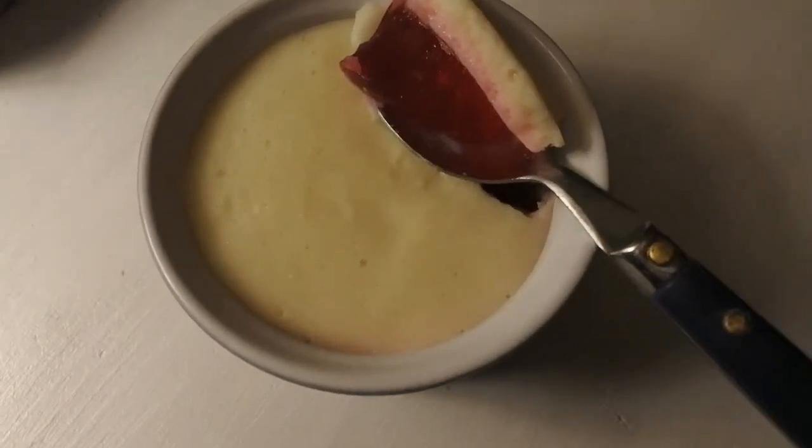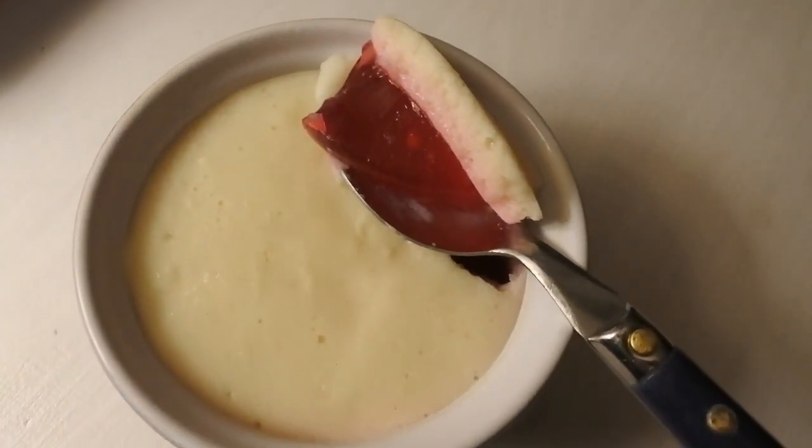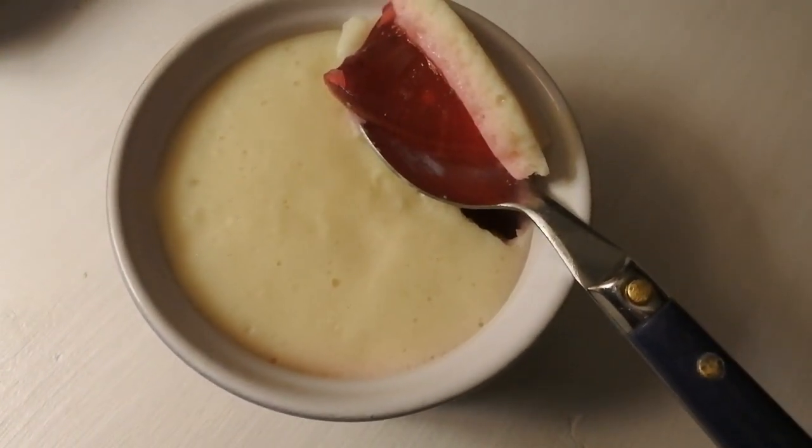I'll give you an update again next week. Thanks for watching — don't forget to like, or if you're feeling in a bad mood you can dislike, it doesn't matter — every little tick helps. Also, here's a quick look at a little raspberry dessert that I made.